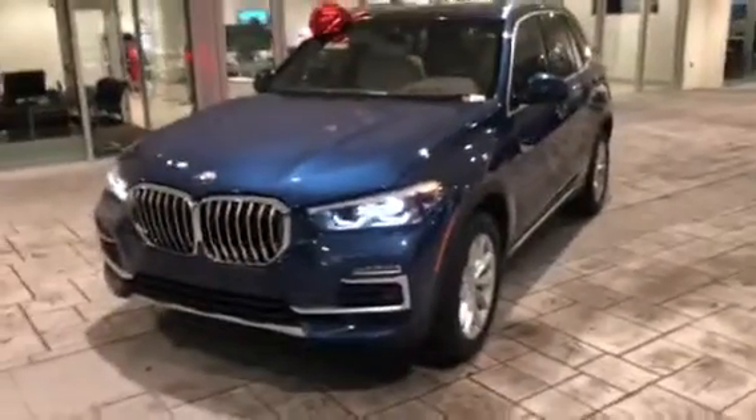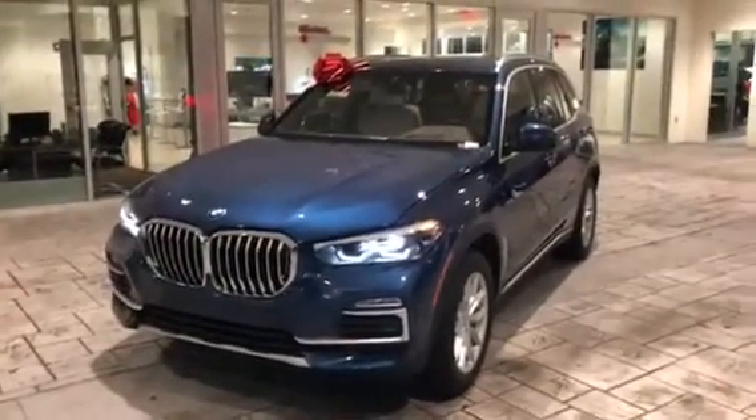Right here is the center console with a USB port. And right here is the universal garage door opener. The car does come equipped with a moonroof. We'll step out of the vehicle — and there you have it, the 2019 BMW X5. We hope to see you soon. Bye-bye.